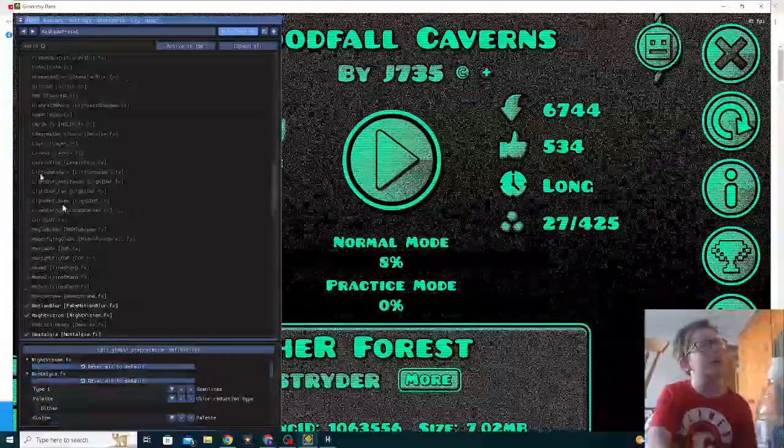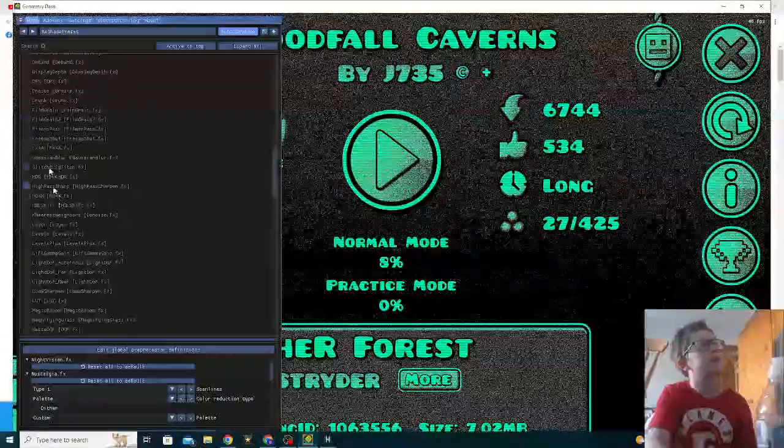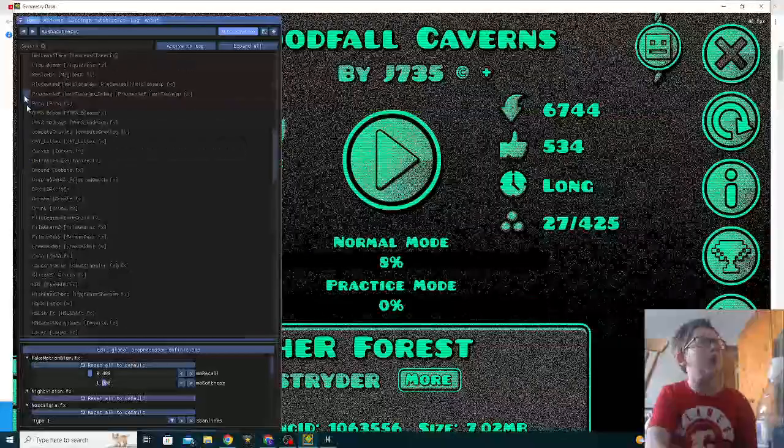Let's do levels — what the hell is that meant to do? Glitch B — no. HDR. I don't know what some of these do. Pong. What? What is it? What is that?